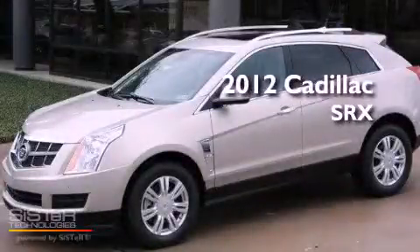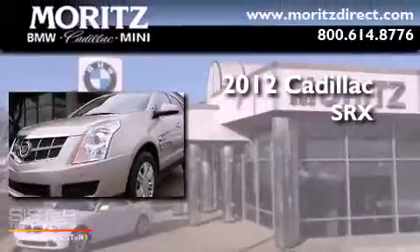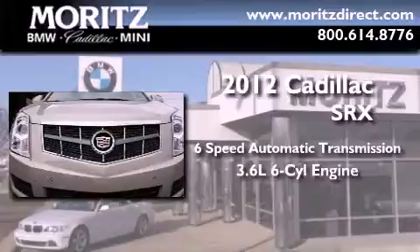This is a brand new 2012 Cadillac SRX. This crossover has a six-speed automatic transmission and a 3.6-liter V6.